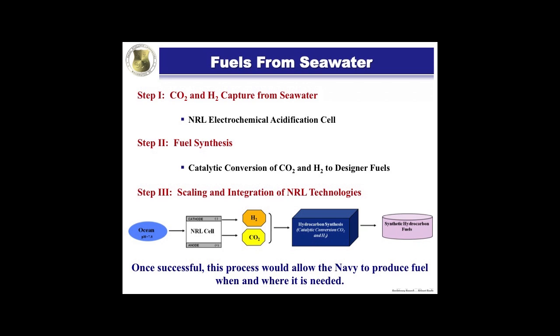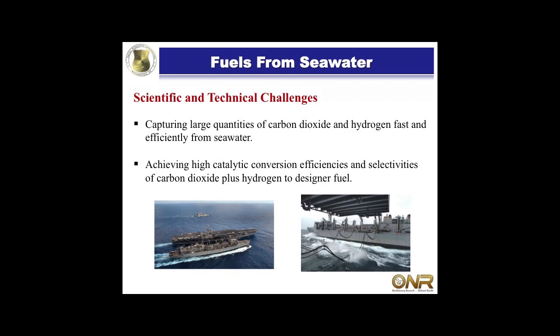Why would we want to make fuel at sea? Once we're successful at this, it would allow the Navy to produce fuel when and where it's needed, which translates to freedom of action. We don't have to worry about foreign sources of oil or the fluctuating prices we're dealing with. Our scientific challenges: we've got to capture large enough quantities of carbon dioxide and hydrogen from seawater, and we've got to do it fast and efficiently.